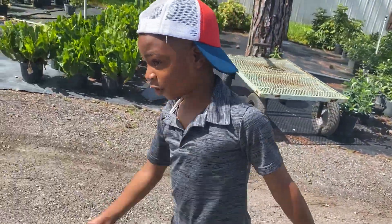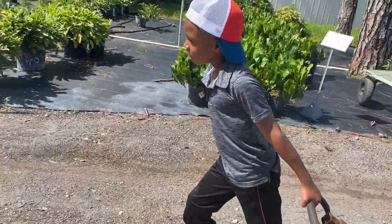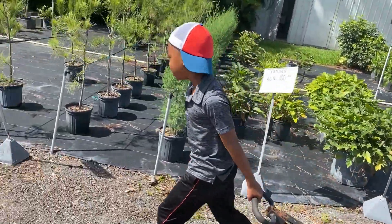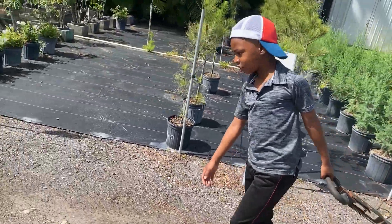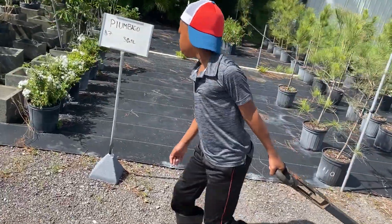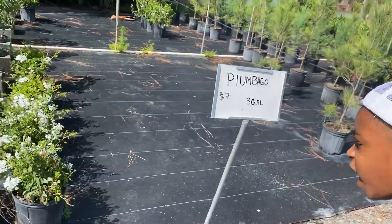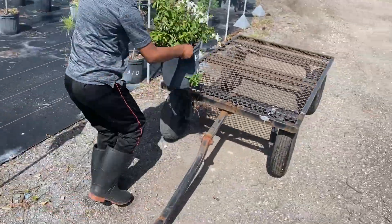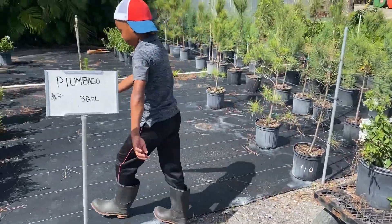I can't even speak anymore, guys. I'm out of breath. I think those look pretty good. You like these? Yeah, I love them. Alright, let's get them. They look better than me, I guess.